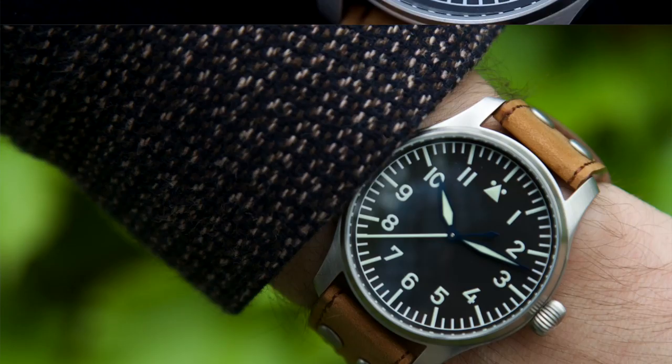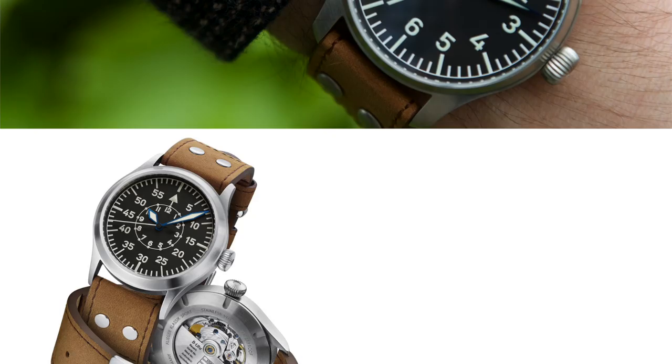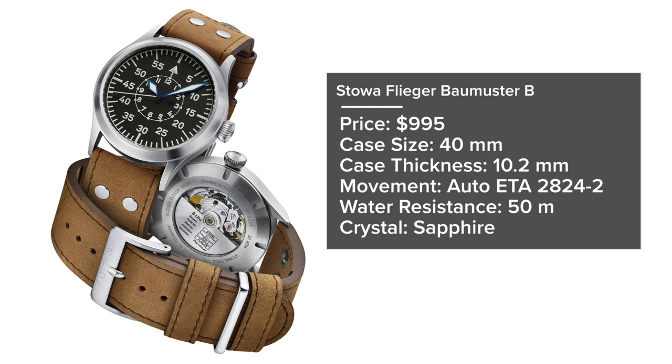For a Type B dial configuration, the Stowa Flieger Baalmuster B comes in at the same $995 price, with a 40mm case, 10.2mm thickness, automatic ETA 2824-2, 50 meters water resistance, and sapphire crystal. The great thing about Stowa is the customization — you can choose whether to include a logo, date window, and even the movement itself. Automatics or manual winding are available, and the manual may be the way to go; that onion-style crown feels natural to engage, just as a navigator would have done many years ago.